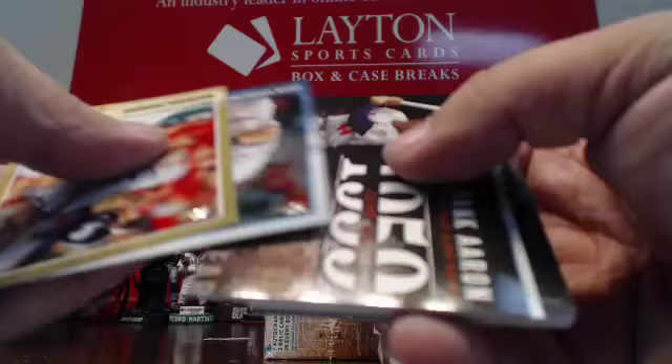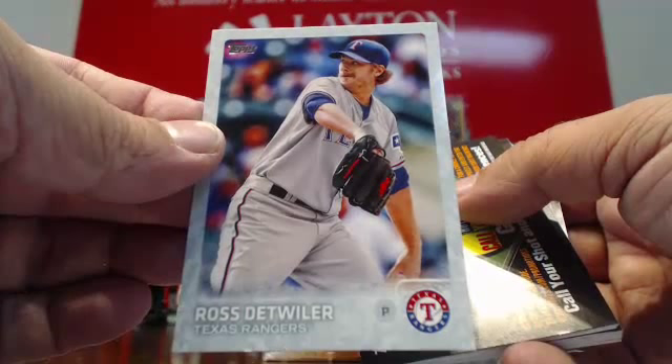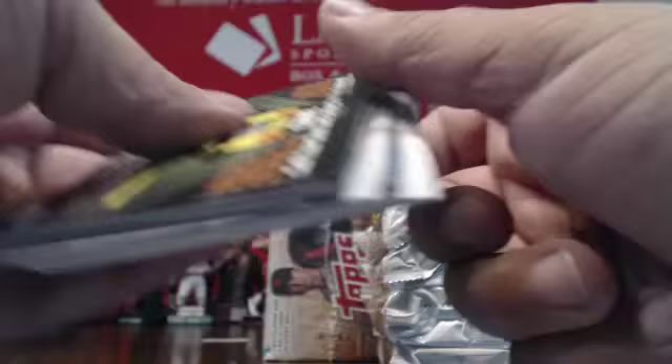Gold Mike Morse. Got a Snow Camo for Texas — Ross Detweiler, numbered to 99 for Texas. Albert Pujols Royalty insert. That does it for that pack.